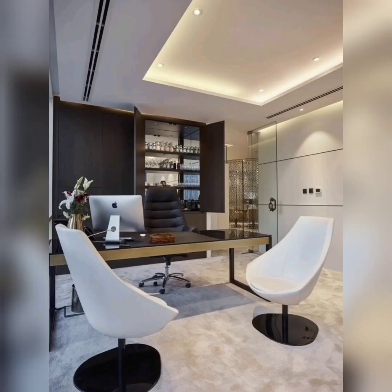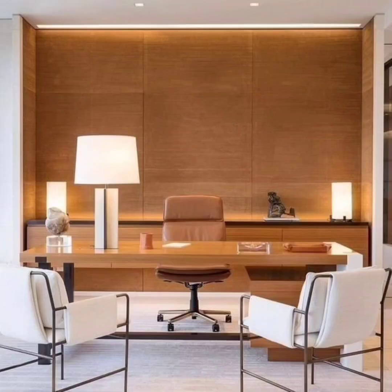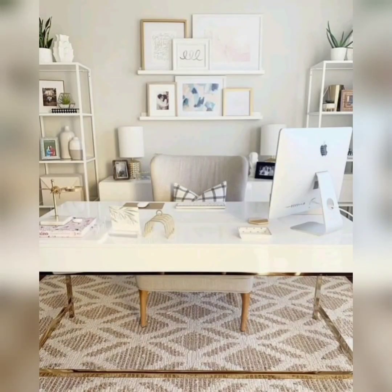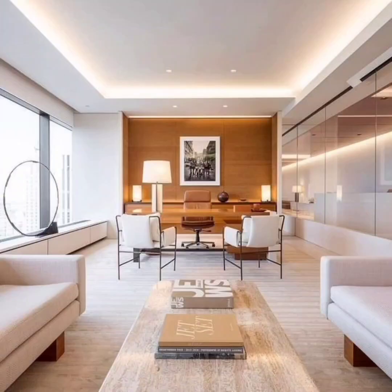Hi everyone, welcome back to my channel. Today we are diving into the world of modern home office decor. A well-designed workspace can have a significant impact on our productivity and creativity, so let's get started and explore some inspiring ideas to transform your home office into a haven of style and functionality. Before we delve into the specifics,